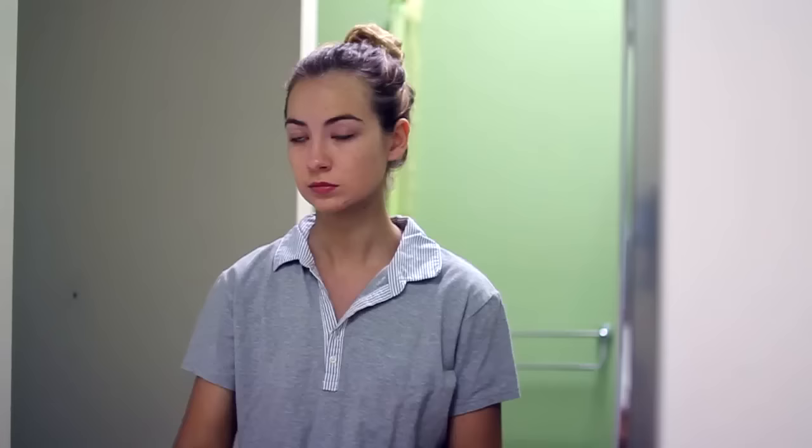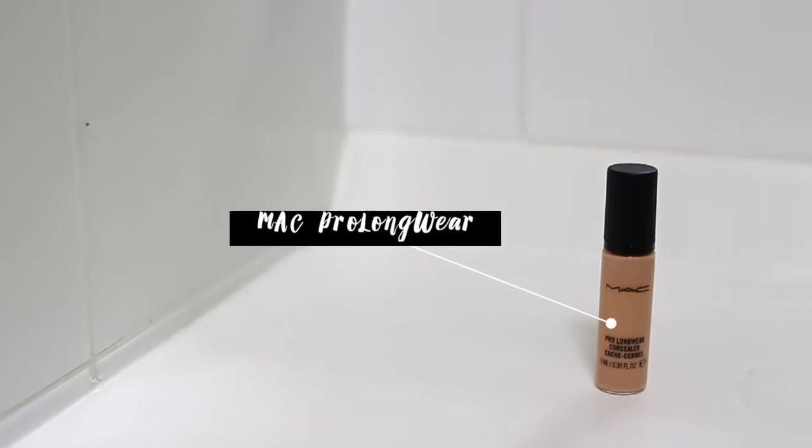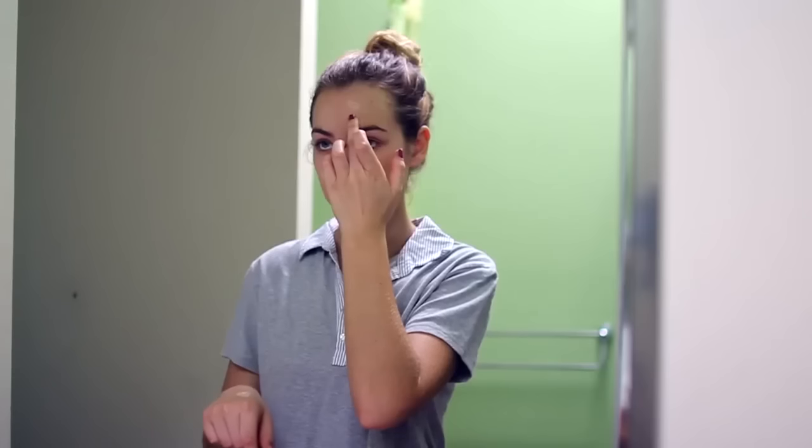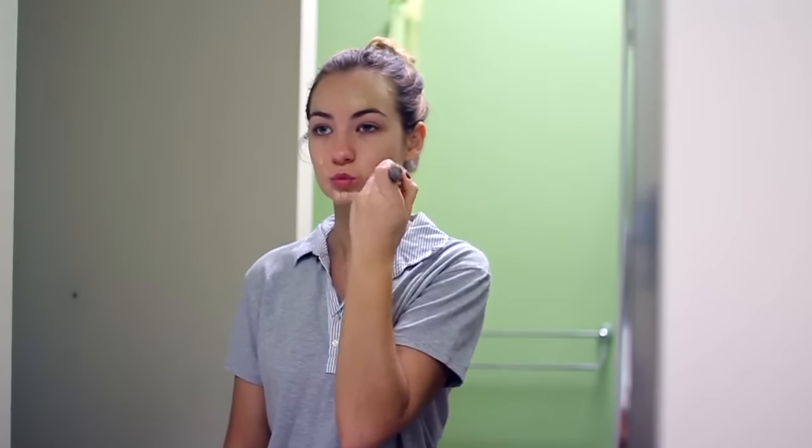After that I'm taking my all-time favorite concealer, the MAC Pro Longwear — my color is NW20 if you guys were wondering. I'm just taking a couple of pumps of this and then putting it on all of my blemishes because we do not want those to be seen, and I'm just blending it out with a Real Techniques buffing brush. This has been my favorite brush for so long now.